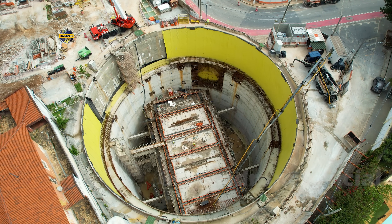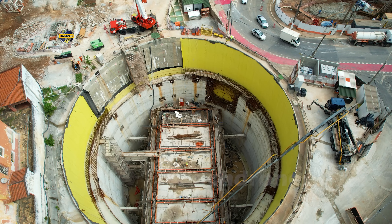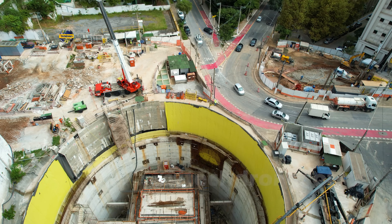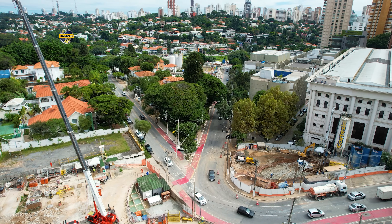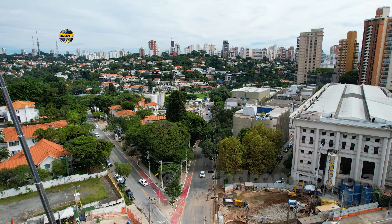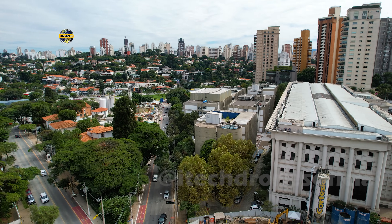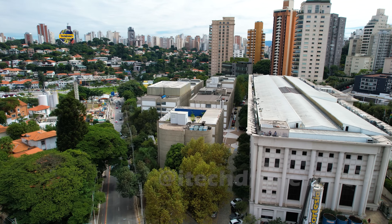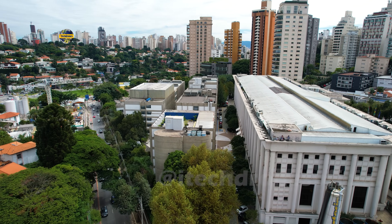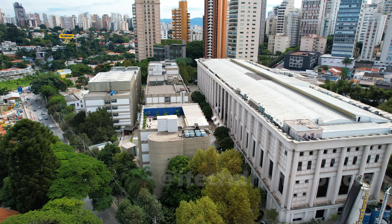Olha que interessante esse movimento! Esperamos também que o trabalho possa prosseguir na estação 14 Bis, que é a estação onde o trabalho está mais lento, e muito em breve a gente vai trazer novidades e informações do que vem ocorrendo naquela parte da cidade. Beleza, pessoal? A gente encerra mais um vídeo aqui, deixando vocês com essas imagens da Fahap Pacaembu. Um abraço, fiquem com Deus e até o próximo vídeo! Falou, pessoal!